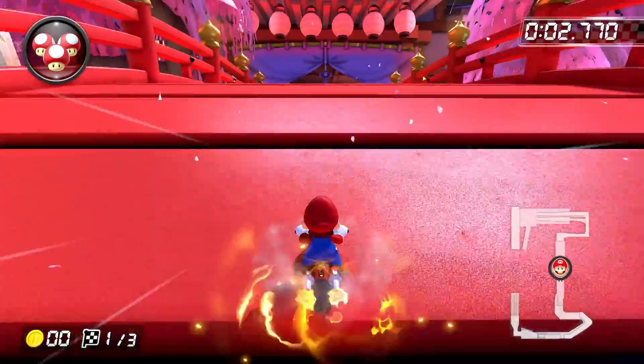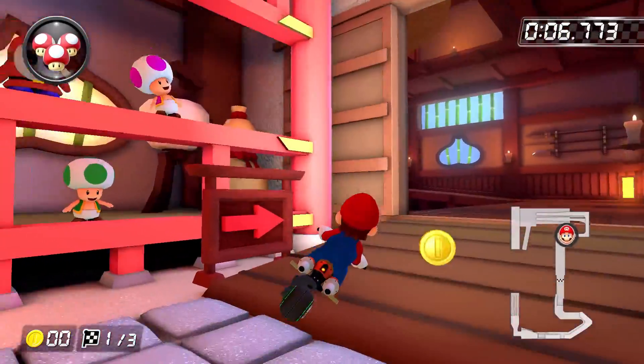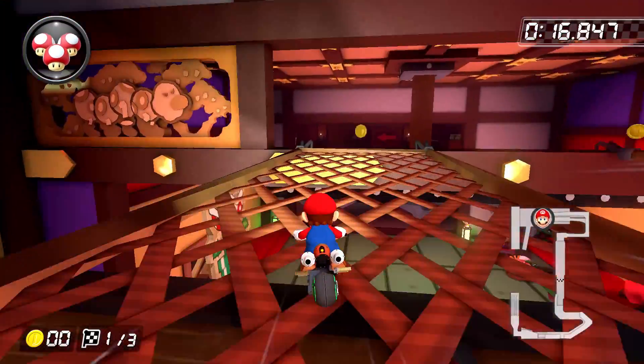Moving on, we have Ninja Hideaway, and although these two details aren't exactly new, they're just too cool not to share — being the awesome artwork of the Chain Chomp here, and a Wiggler.